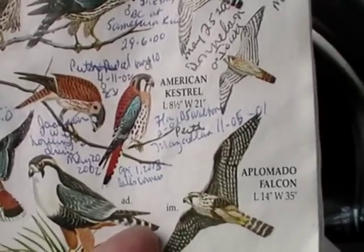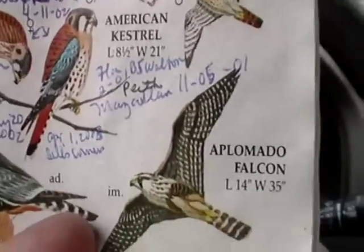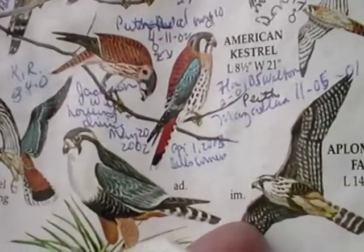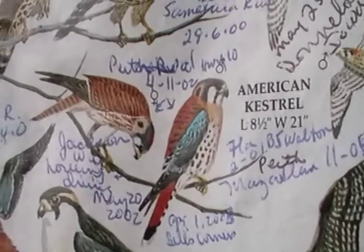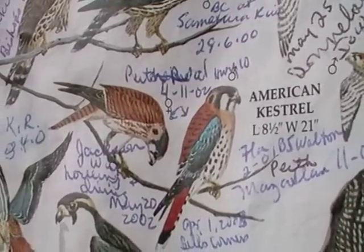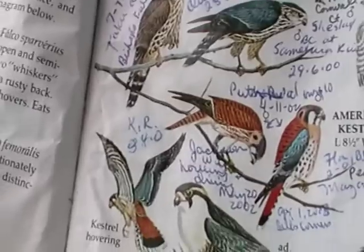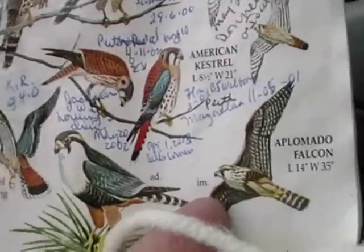The places I have seen it are: the beaches of South Walton, Florida; Mazatlan, Mexico; Jackson, Wyoming; Bell's Corners; Perth, Ontario; and King's Ranch in Texas. Those are the places I've seen the kestrel.